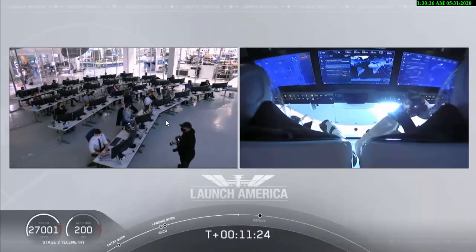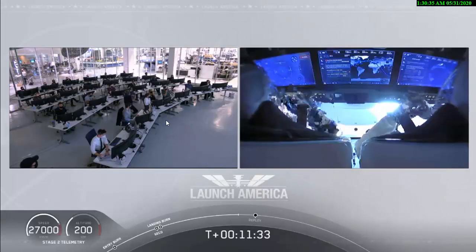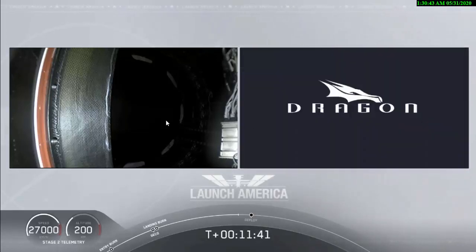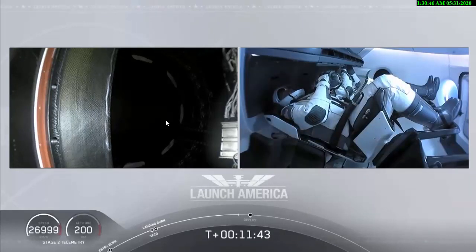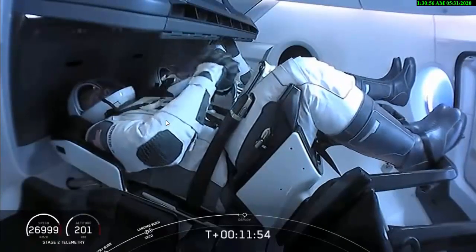Already 200 kilometers over planet Earth, or a little over 124 miles, traveling in excess of 27,000 meters per second, or about 16,000 miles per hour. We're just standing by — that separation event should be coming up shortly. Then they'll begin a series of checks on the Draco thrusters that are going to be used to maneuver and then power Dragon on its flight to the International Space Station.